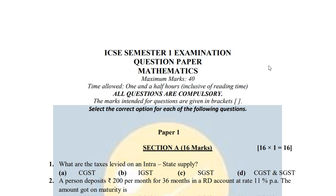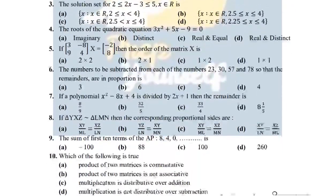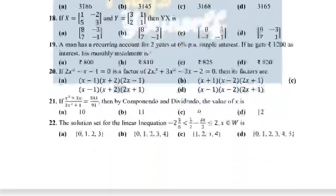Hello students, I know the semester one exams are going on, and that is why I have come up with a maths mock test paper for you guys. I hope this paper helps you. You can find the link of the paper in the description box. This mock test paper has important questions for your tomorrow's mathematics semester one examination.